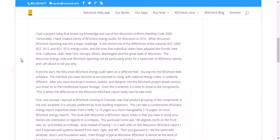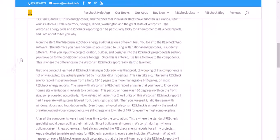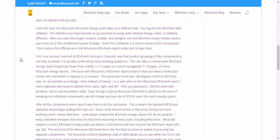The Wisconsin energy code and ResCheck reporting can be particularly tricky for a newcomer to ResCheck reports, and I'm about to tell you why. From the start, the Wisconsin ResCheck energy audit takes on a different feel. You log into the ResCheck web software, and the interface you've become so accustomed to using with national energy codes is suddenly different. After you input the project location, builder, and designer into the ResCheck project details section, you move on to the conditioned square footage.